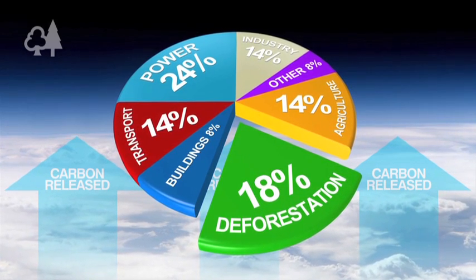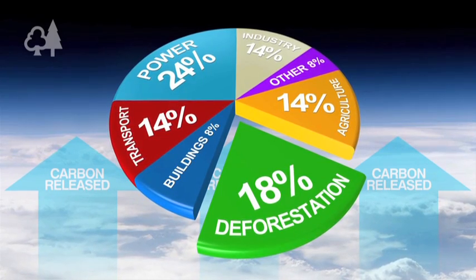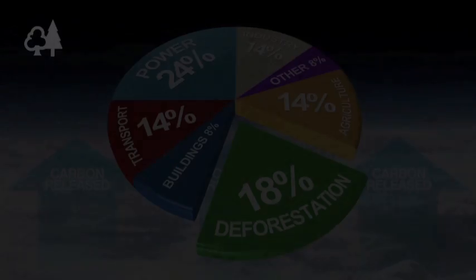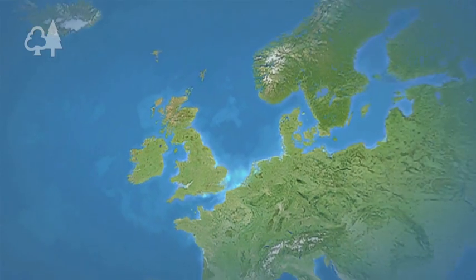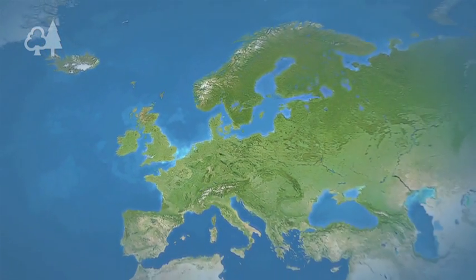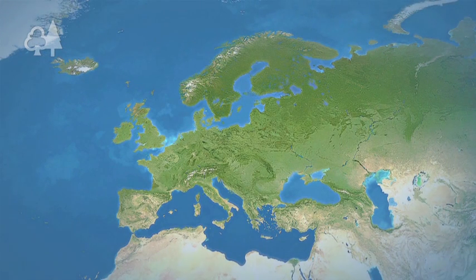It's a grim statistic, but deforestation accounts for nearly one fifth of the world's greenhouse gas emissions — more than from every car, every boat, every plane in the world; more than the whole of the transport sector put together. The good news is that governments in many countries are seeing the environmental benefits of forests and are working to restore their forest cover.